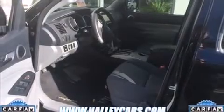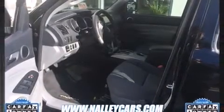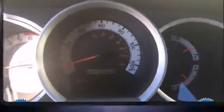A wealth of standard features means that you no longer have to sacrifice, such as remote keyless entry, one-touch window functionality, skid plates, a trailer hitch, and more.